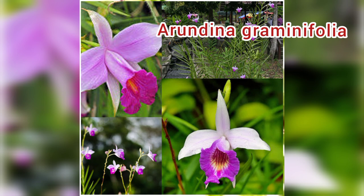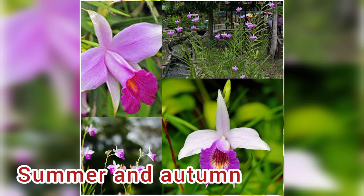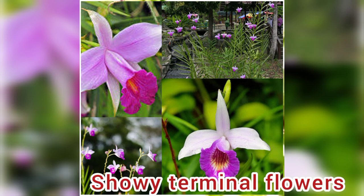Number 7: Arundina graminifolia, also called bamboo orchid. This orchid blooms in summer and autumn, showing rather open clusters of showy terminal flowers, 10 at the most.